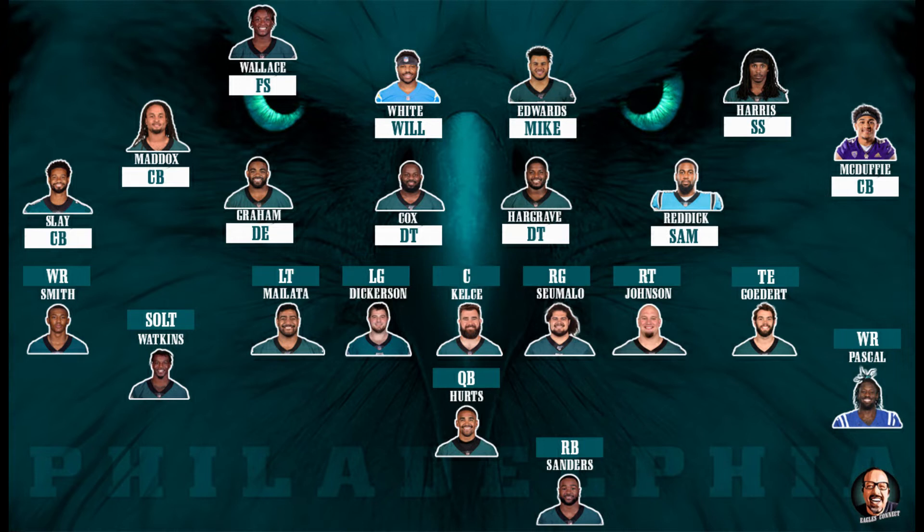I struggled with the 18th pick — I didn't know whether to go linebacker or wide receiver. Here's my thought process: we already have a number one wide receiver and we're looking for a supporting cast. Honestly, I don't know if a rookie wide receiver is going to help. I think we need a veteran in there to help all those young receivers. So I decided to go linebacker for the 18th pick.